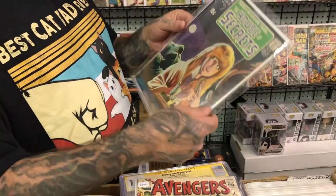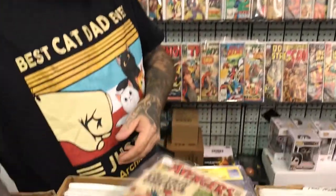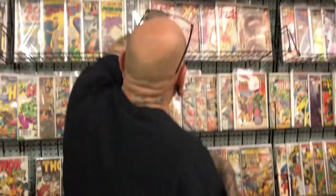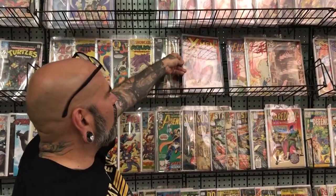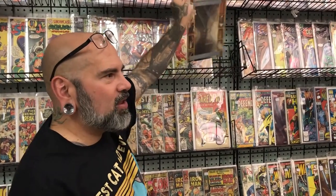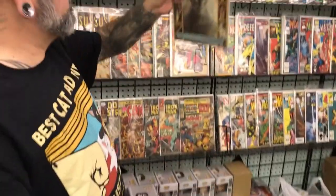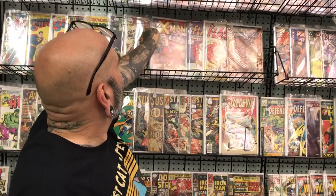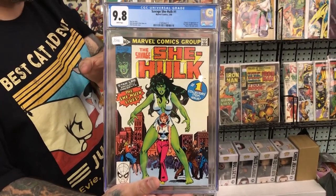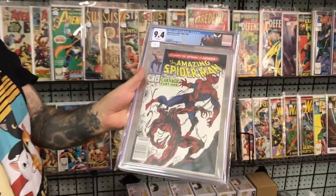The previous owner cracked it out of the slab — if someone doesn't buy it soon I'm going to get it resubmitted. We've got the first appearance of Scarlet Witch and Quicksilver. Also with the TV show coming out, we have a first appearance of Sandman — the Neil Gaiman version. Beautiful book, great series. I'm actually in the middle of rereading it right now in preparation for the TV show because I haven't read it in three years. Also coming up on TV we've got She-Hulk — a nice 9.8 She-Hulk right here.